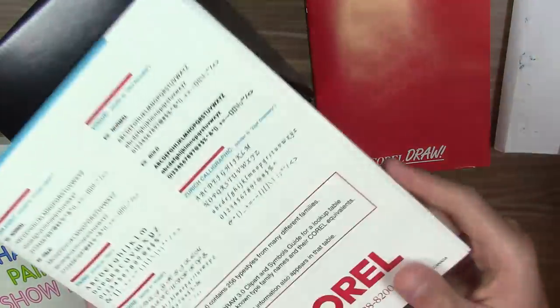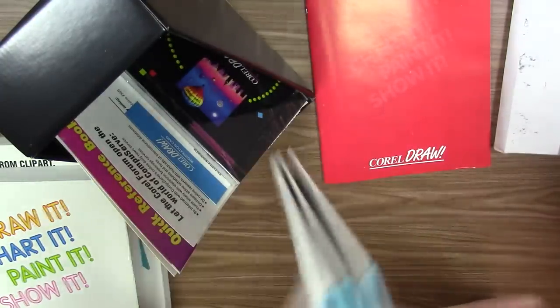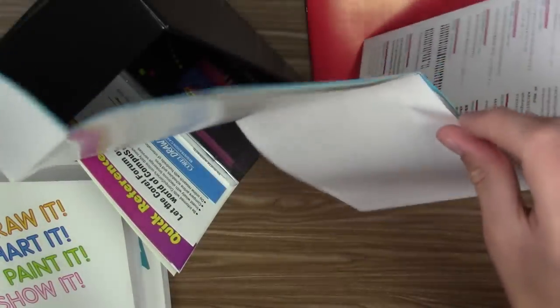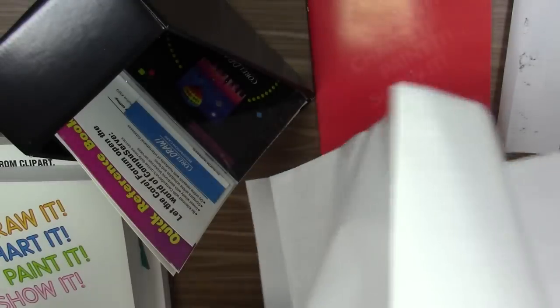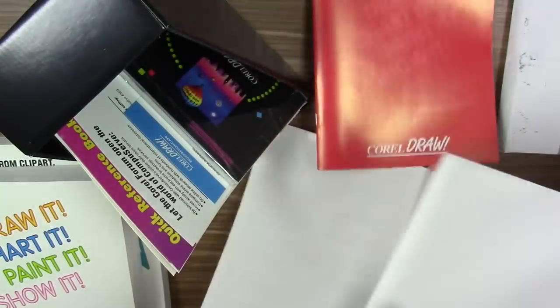We also have what appears to be the font reference guide. This almost looks like a poster — and yes, that's exactly what this is. It's a poster, probably intended to be hung up on your wall, which would be very useful if you were into desktop publishing.